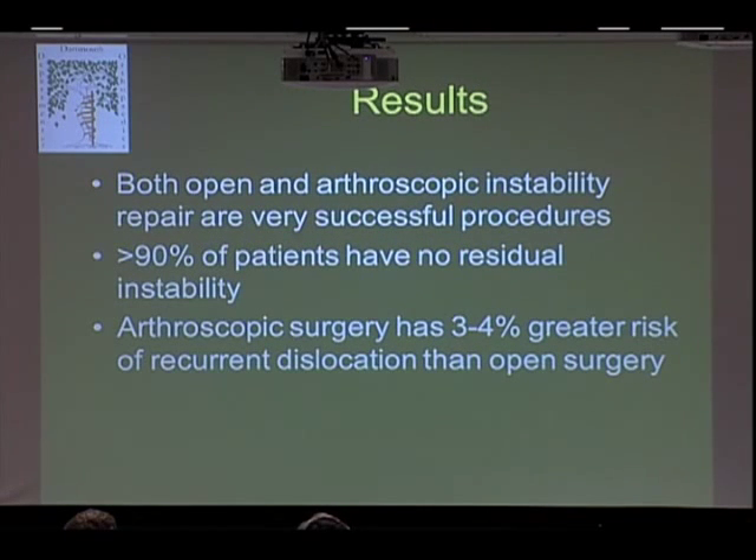As far as results of surgery, both open and arthroscopic procedures are very successful, with greater than 90% of patients having no residual instability. That still means roughly one in ten will have another dislocation — so it's not perfect, but pretty good. Arthroscopic surgery may have a very slightly greater risk of recurrent instability, but there are many advantages to arthroscopic surgery, such as not having to cut through muscles like the rotator cuff to get the surgery done.